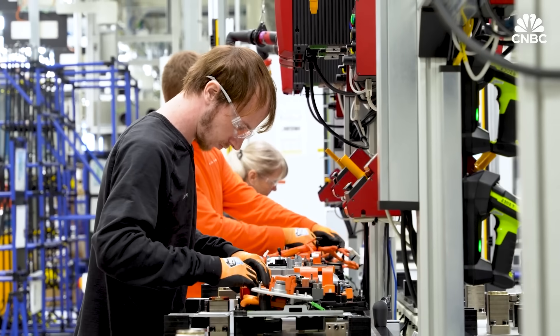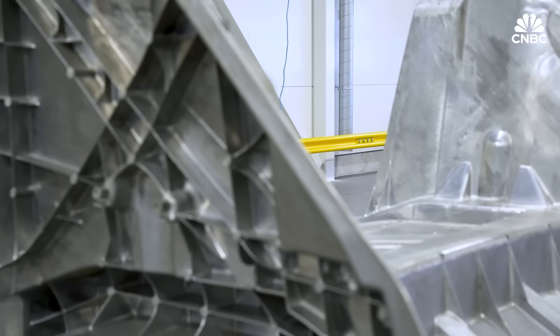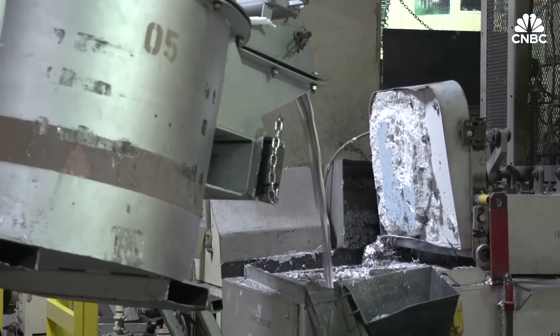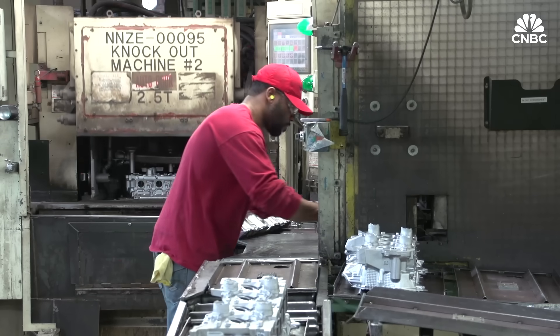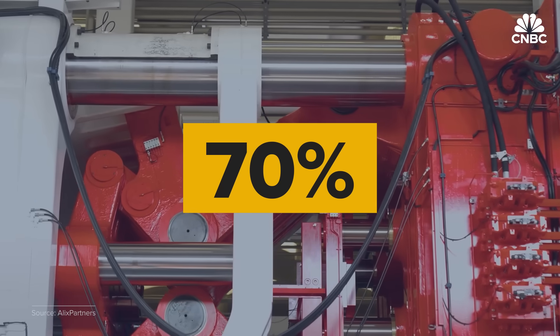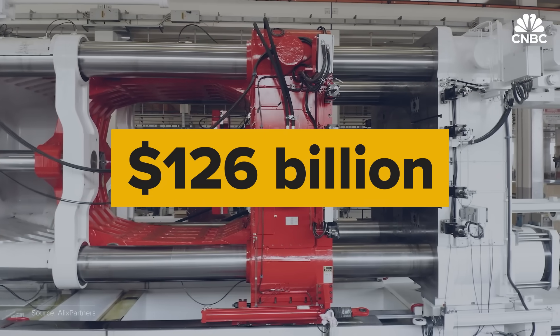If you want to make an efficient, electrified car, you need to have more aluminum, fewer parts, and less complexity, and you end up looking at how you can use casting in a better way. It's a very logical process step in our technology transformation. Details on how much each is spending are scant, but the total market for die casting, which includes parts of all sizes, is expected to grow 70% in less than a decade — that's $126 billion by 2032.